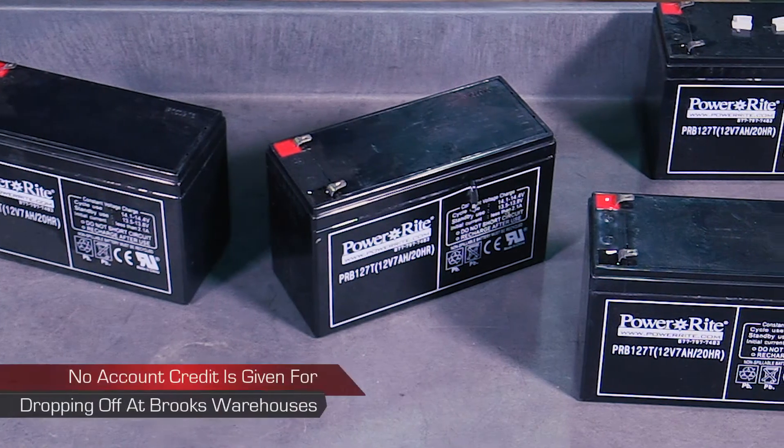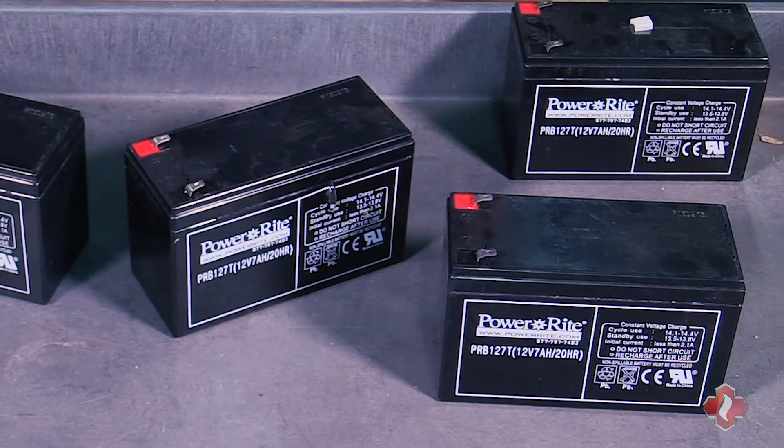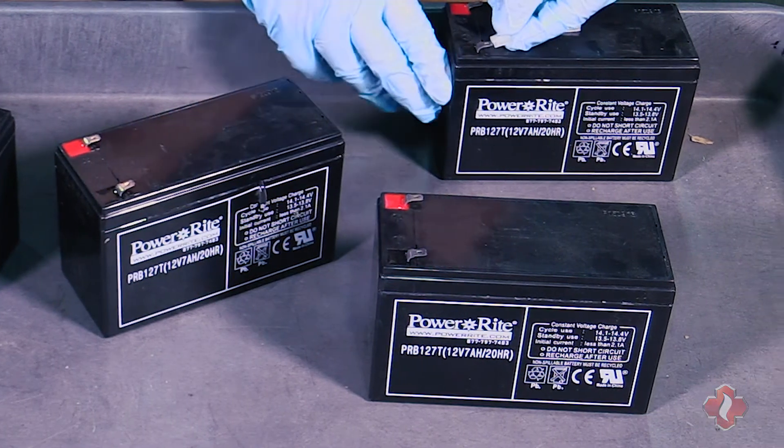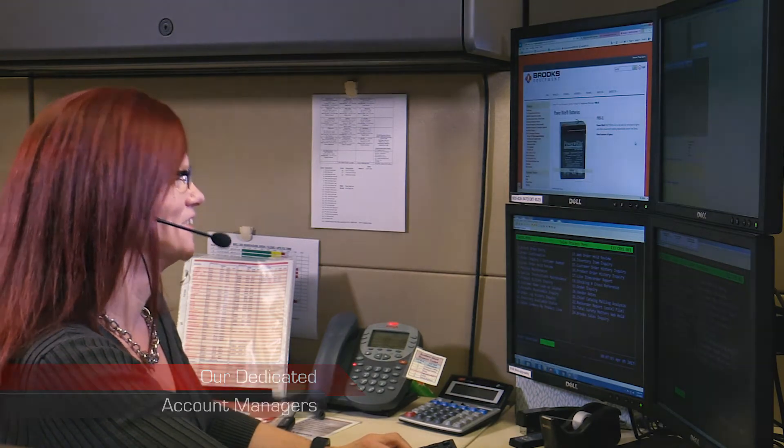Taking care of your old out-of-service sealed lead-acid batteries couldn't be easier. To find out more or to take full advantage of this excellent program, contact your Brooks account manager today to start enjoying all the perks of recycling.